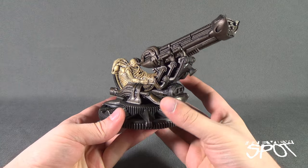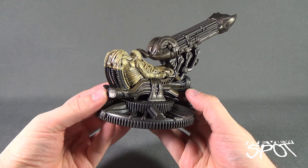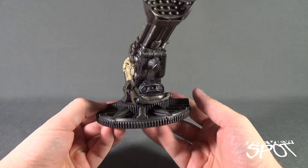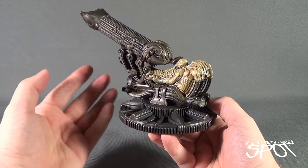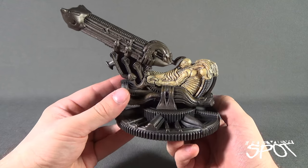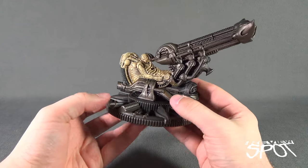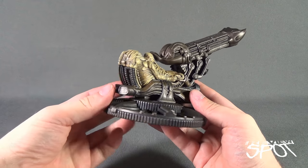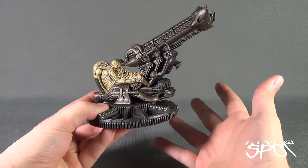Now that we have it out of packaging, let's get a better look at the Cinemachines Space Jockey. Still not quite certain of the full story behind this, as a lot of fans thought Prometheus was going to be the explanation for what exactly happened to the space jockey, and we didn't really get that. Hopefully in additional sequels some explanation will be made as to what exactly happened on that fateful day.